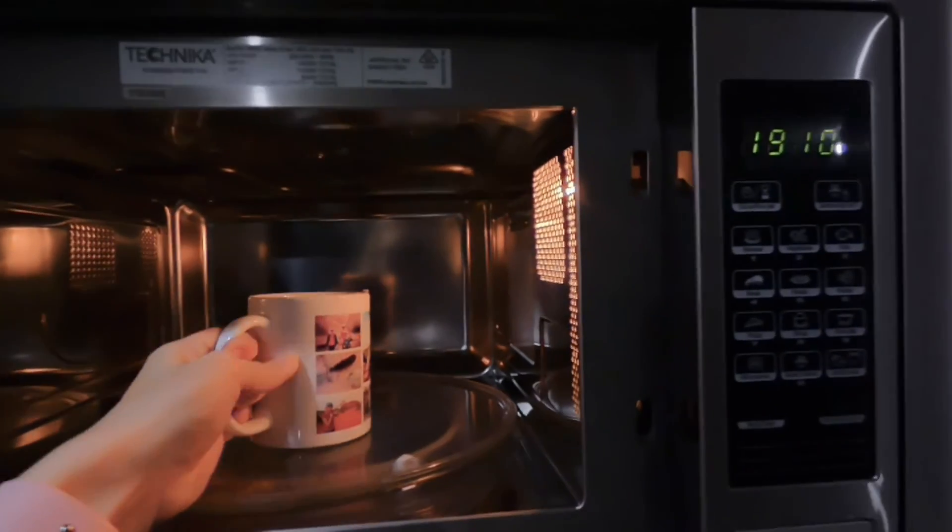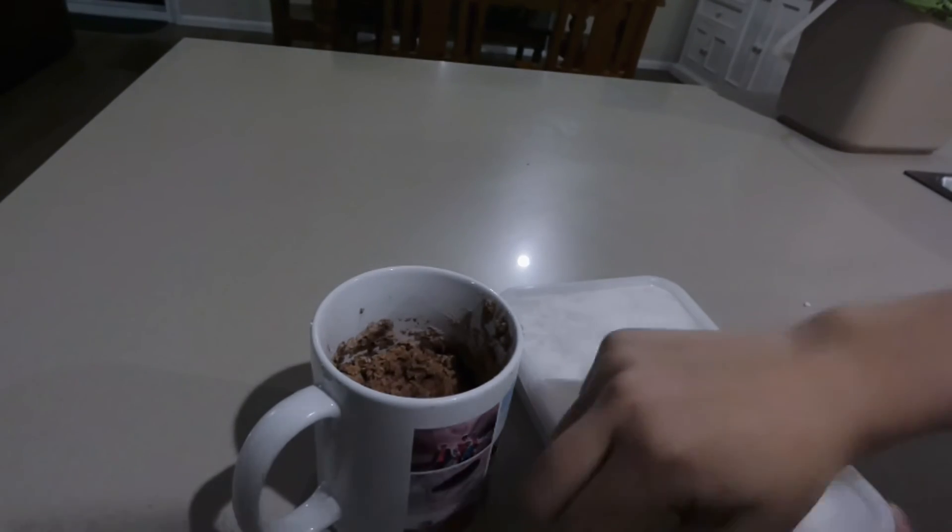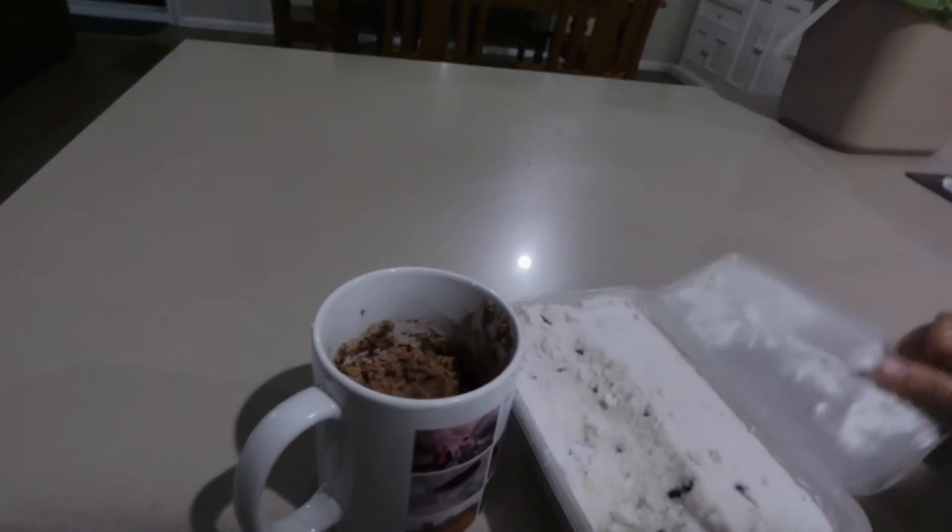To end the day, I went back and finished making my cake in a mug, and served it with a dollop of my own homemade gluten-free, dairy-free, sugar-free ice cream.